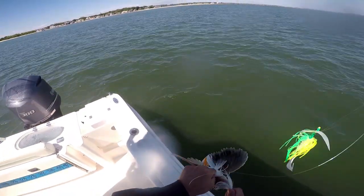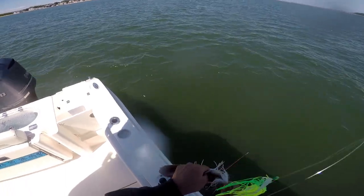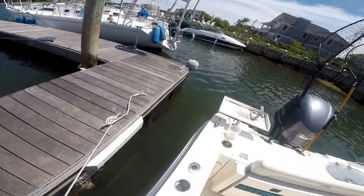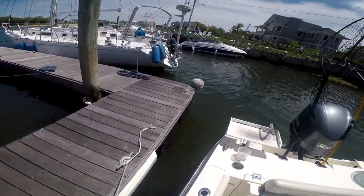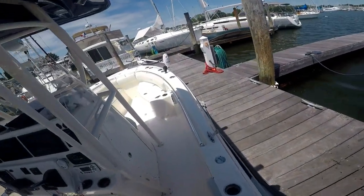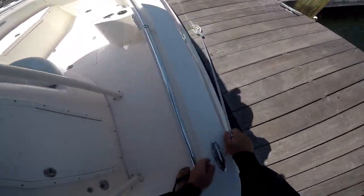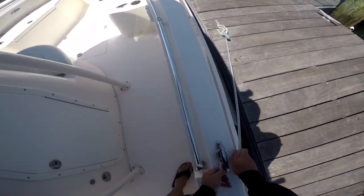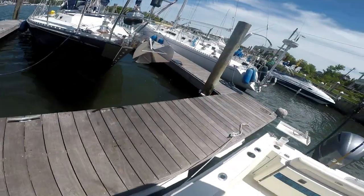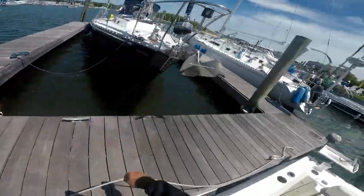Welcome any comments you guys have. Thank you again for watching. Tight lines, everybody. The ropes in the back are already trying to swing me out. I just have the spring cleat on here in the middle. Getting out might be okay — coming back in, though, might be a different story. Let's see how we do.